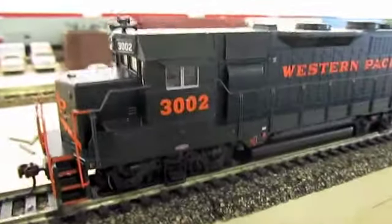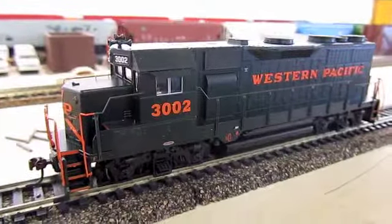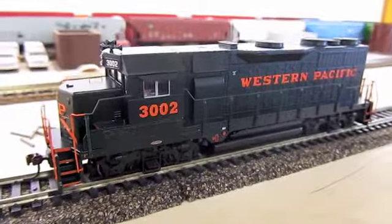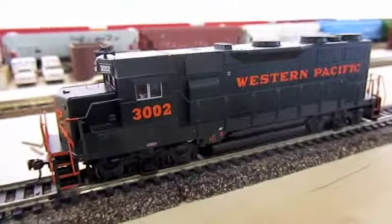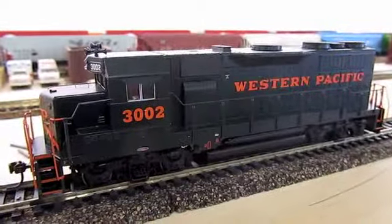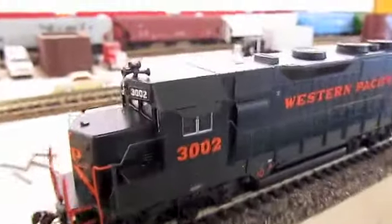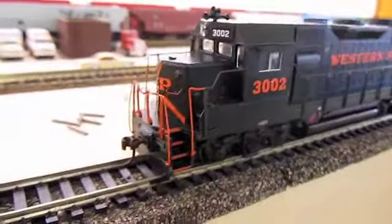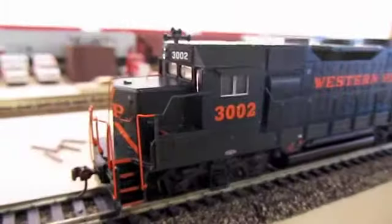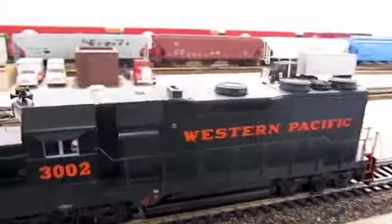Next I have a Western Pacific GP35 in their late paint scheme. Figured I'll run those with this era Southern Pacific, Union Pacific trains, considering they were sucked up by Union Pacific about the same time that the Santa Fe merger was going on. Cool different horn cluster — I don't know if it's accurate to the prototype or not. Same thing, DCC quick plug equipped, directional lighting. Love this paint scheme.